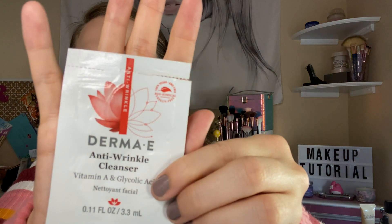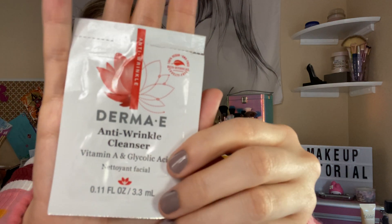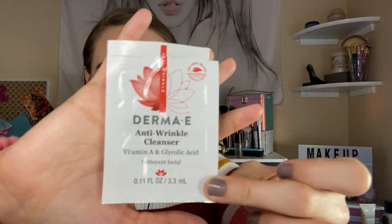I got this Dromex anti-wrinkle cream cleanser. I really did enjoy it — it's a gel kind. I'm glad I got it as a sample and I want to repurchase it, but I have so many cleansers already.